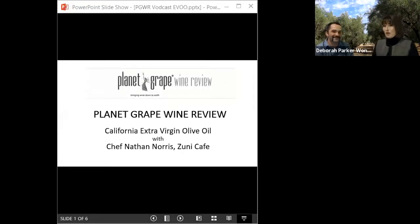Welcome to Planet Grape Wine Review. I'm here with Catherine Follis, Master Sommelier, who's the founder of Planet Grape Wine Review, and I'm Deborah Parker Wong, global editor for Song Journal and a panelist at the Wine Review. We're here today with Chef Nate Norris, chef de cuisine at Zuni Cafe, and Chef Nate is here to talk with us about California olive oils. Catherine Follis is going to ask some questions about the vital role these oils play in California cuisine at Zuni Cafe.